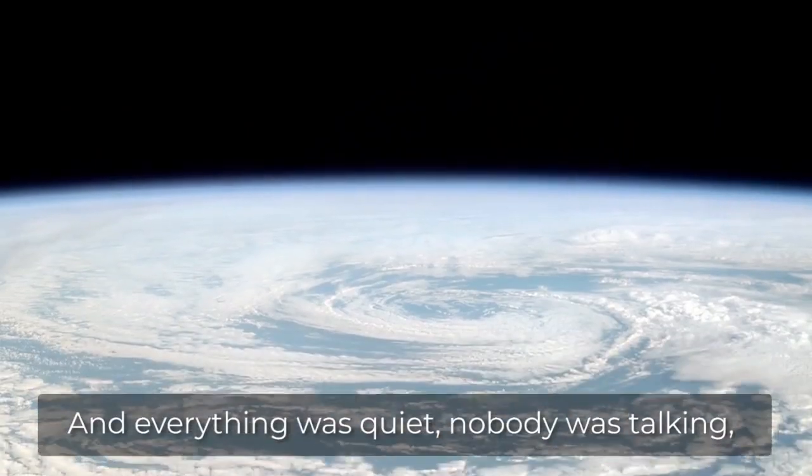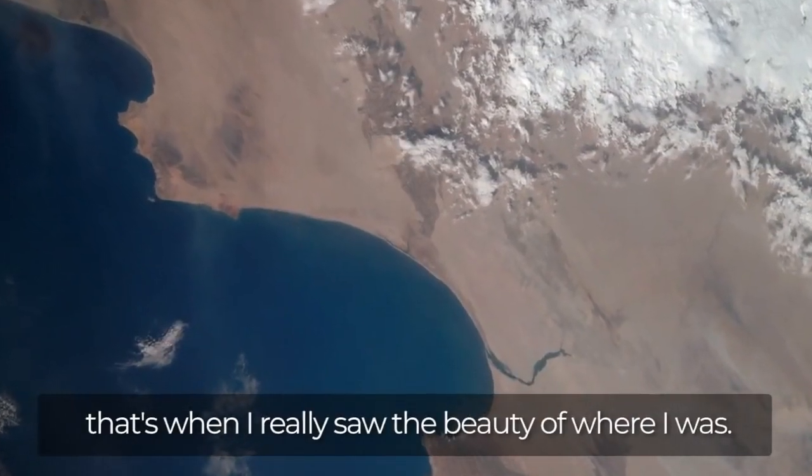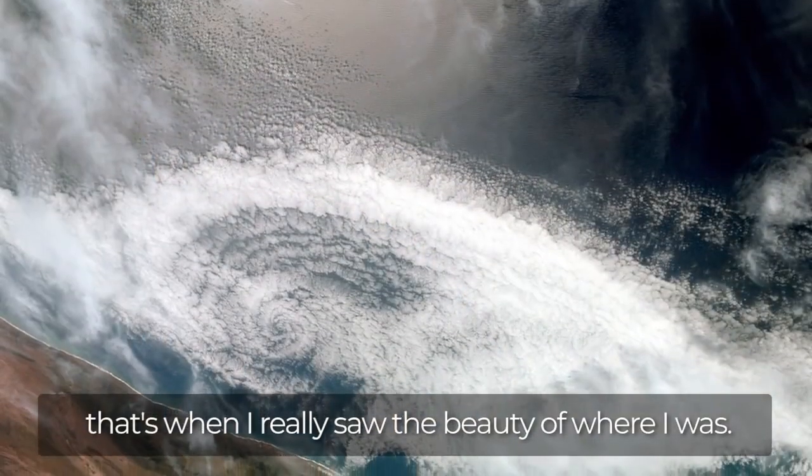And everything was quiet. Nobody was talking. That beautiful Earth out there — that's when I really saw just the beauty of where I was.